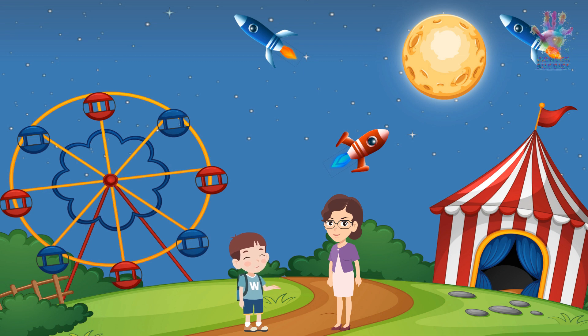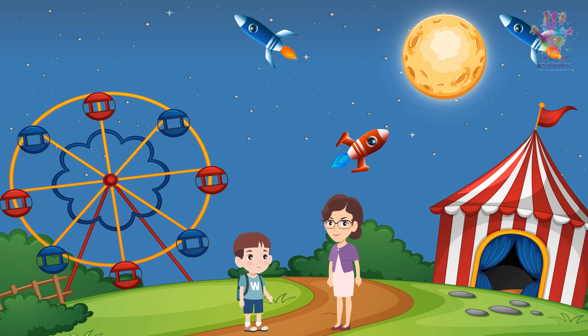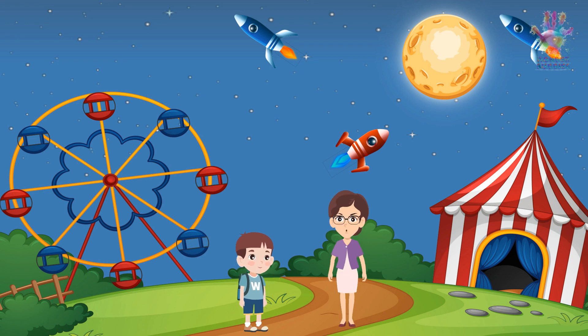I want to be a scientist and learn more about Mercury when I grow up. That's a fantastic goal, Alex. Exploring the mysteries of space can be a thrilling adventure. Who knows, maybe one day you'll be telling others about Mercury's wonders. That would be amazing, Mom. I believe you can do anything you set your mind to, my little astronaut. Thanks, Mom. I love learning about the planets with you. And I love teaching you, Alex. Our journey through the universe is just beginning.